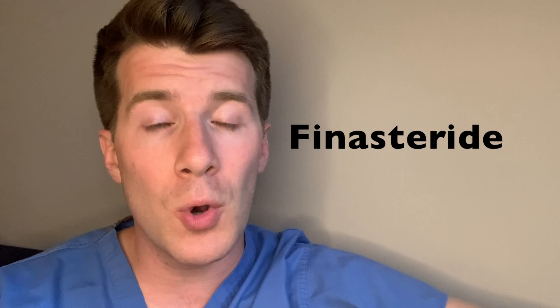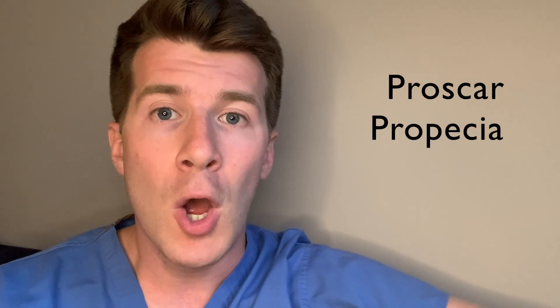Hi, welcome back to Dr. O'Donovan Medicine Made Easy. In today's video we're going to be covering all the key points you need to know about a medication known as finasteride, also called by its brand names Proscar or Propecia.